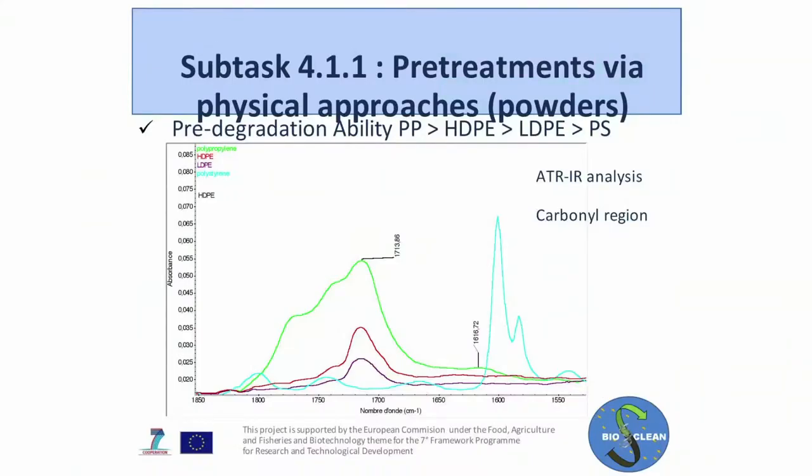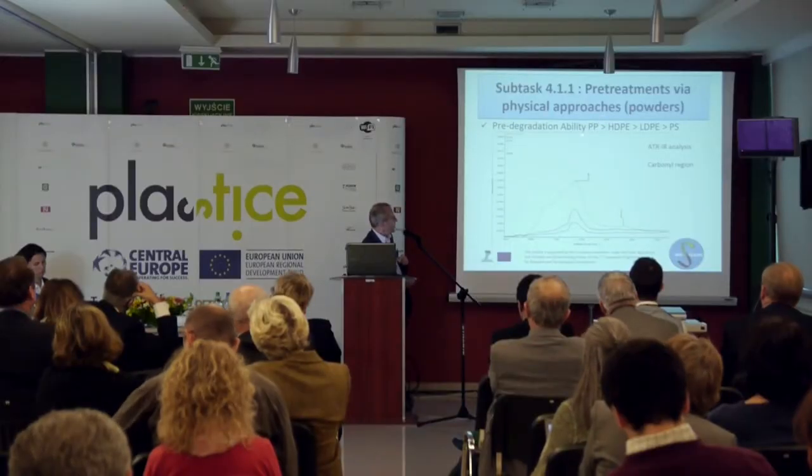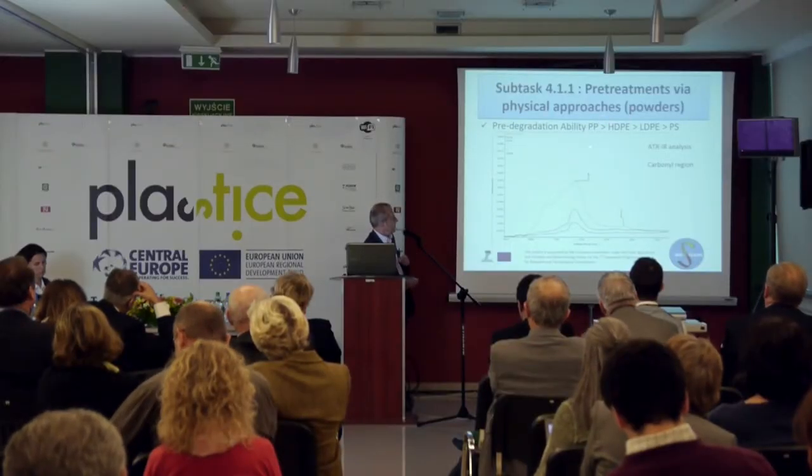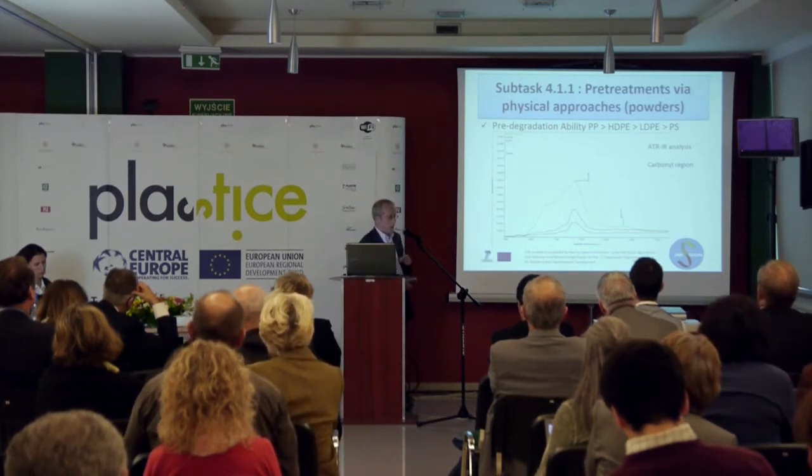We can build a classification of the oxidability through micro-FTIR infrared determination. We found the classical scheme: polypropylene is more degradable than high-density polyethylene, than low-density polyethylene, and than polystyrene.